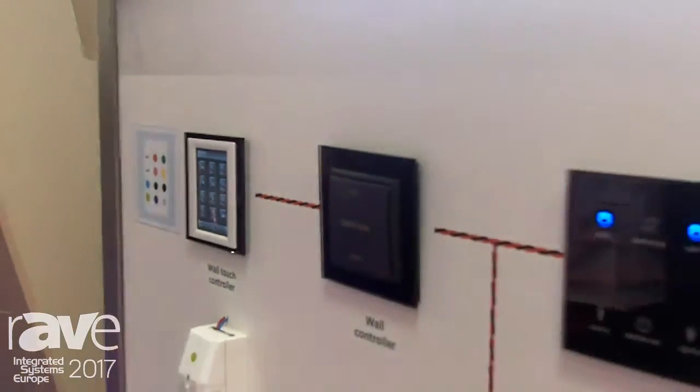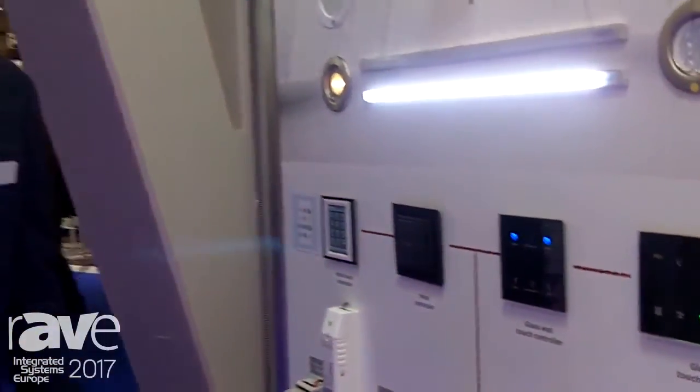So that was a quick overview of our lighting control solution. If you want to know more about our products, please visit www.inals.com.